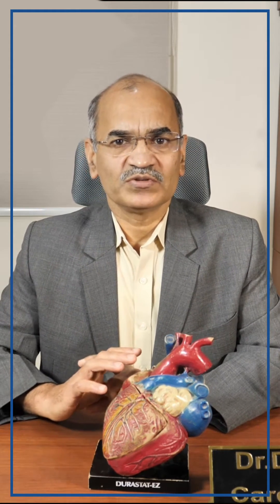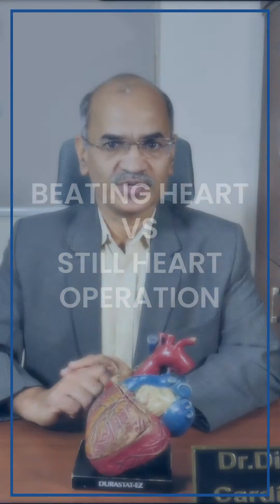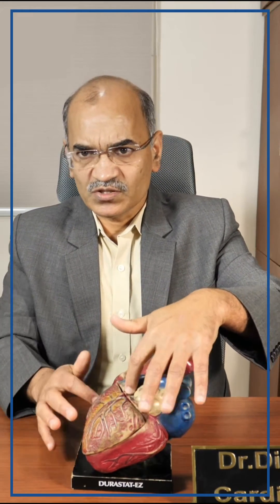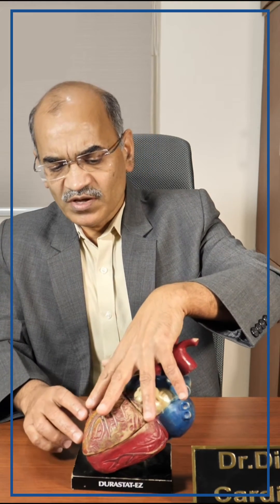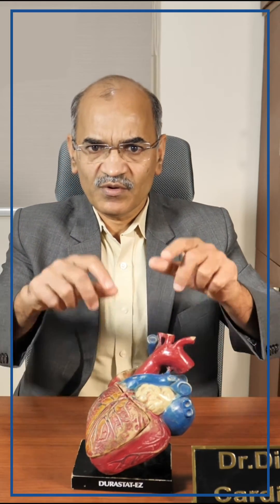In connection with this operation, a very commonly asked question is: what is a beating heart operation versus a non-beating heart or still heart operation? A beating heart operation can be done for coronary artery bypass grafting because these coronary arteries are on the surface of the heart. To do a bypass for these small pipes, I need not open the heart and I need not stop the heart. We have a suction device called the octopus — it will stabilize the heart only in the area where I am supposed to operate.